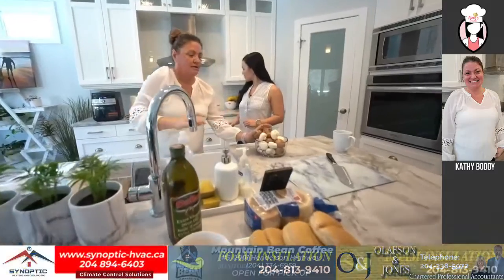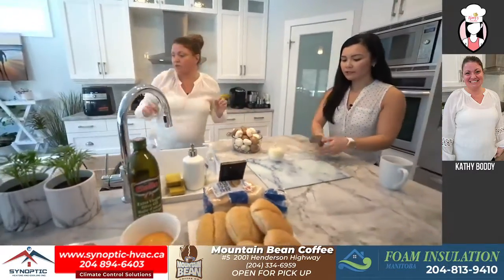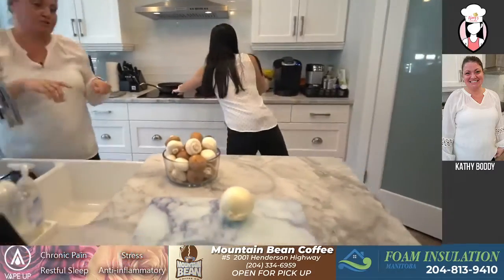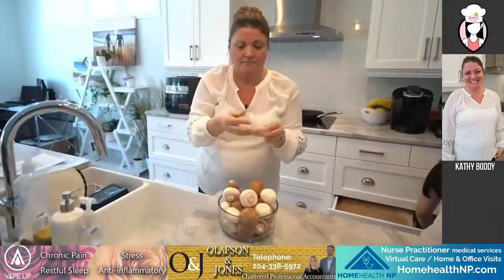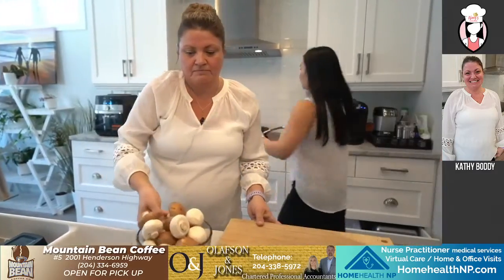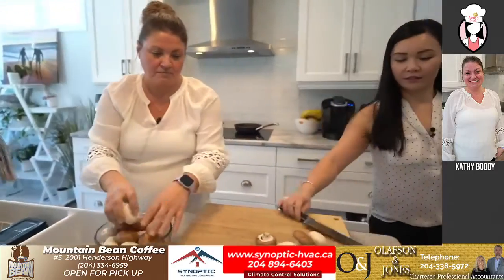So I'm supposed to sauté the mushrooms? Or if you want to start with the onion — chop that up fine. And I can continue on with the mushrooms. Do you have another cutting board? Yes. This is your cutting board, and I'll get you a large knife. There you go.